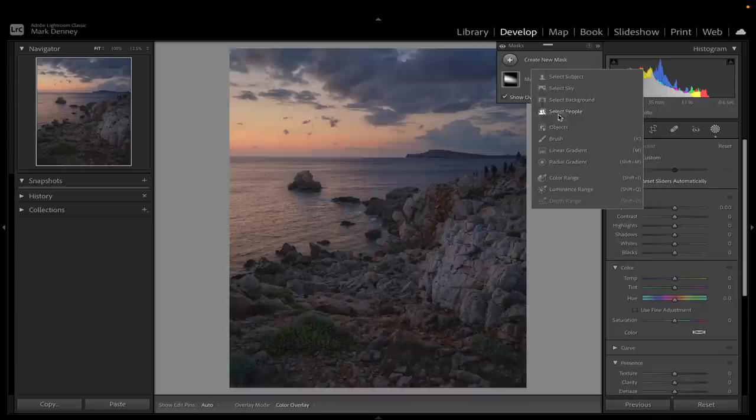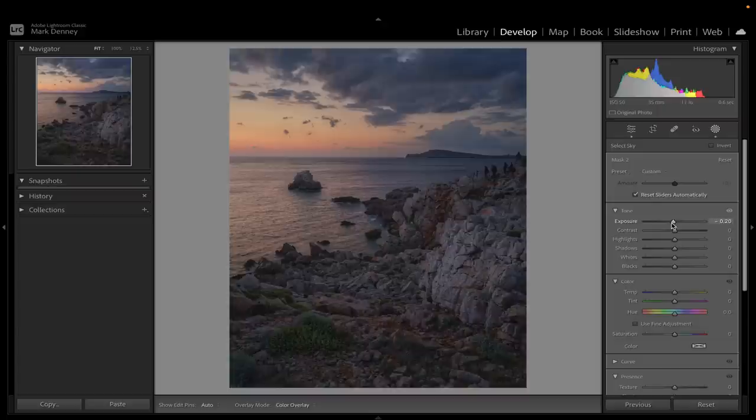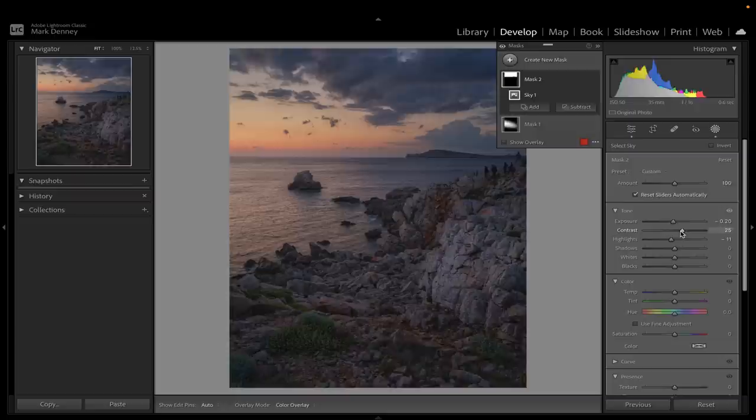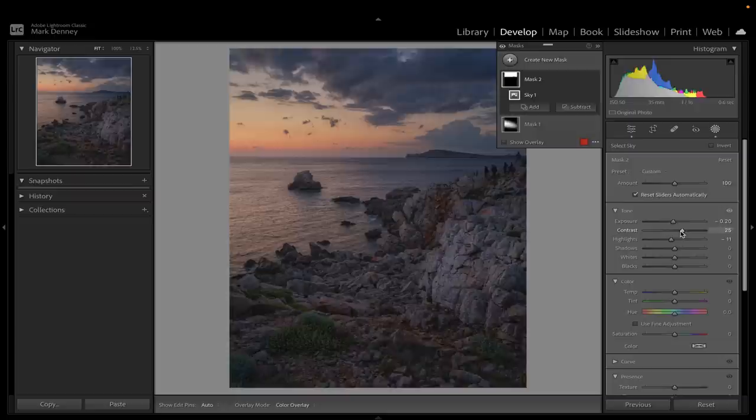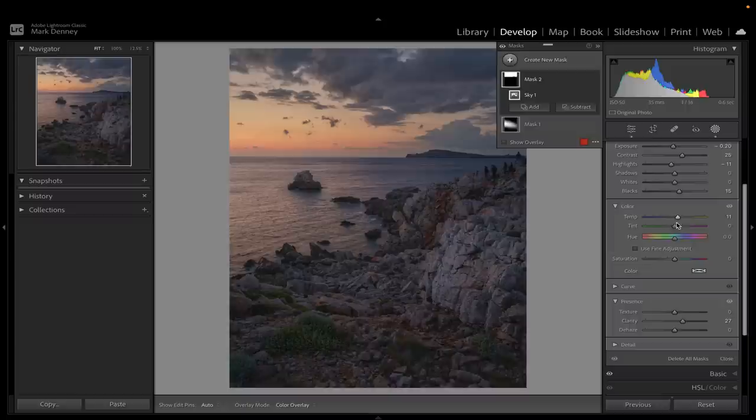Now I'm going to create another mask and do select sky. I'll show you a quick way to make these sky edits look more realistic. Select sky did a fantastic job, but look how defined the edges of that mask are — it almost looks too realistic. In real life at the coast, where the sky meets the coastline, it's not an abrupt change — there's light spill, there's light bleed. Lightroom masks almost look too refined. So I'm going to reduce the exposure of the sky just a touch, reduce the highlights, boost the contrast to add a little drama, lift the black point, add a little clarity, warm the sky up, and introduce a little magenta. Before and after — looking good.